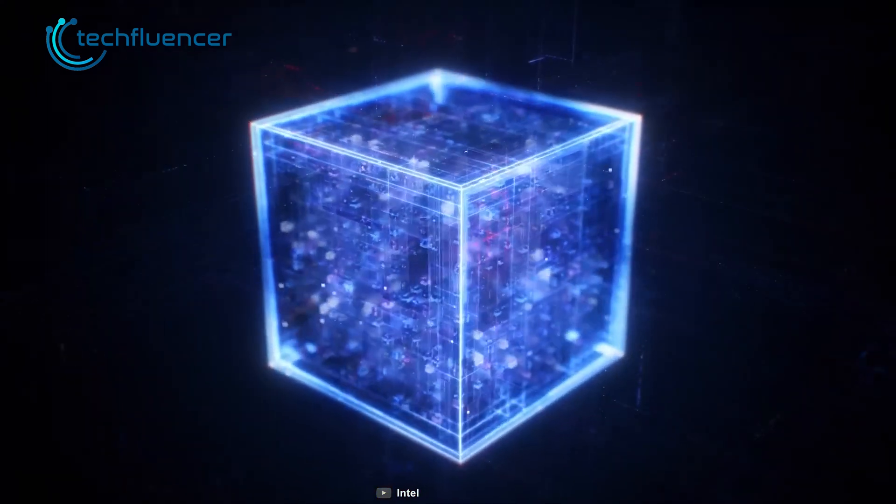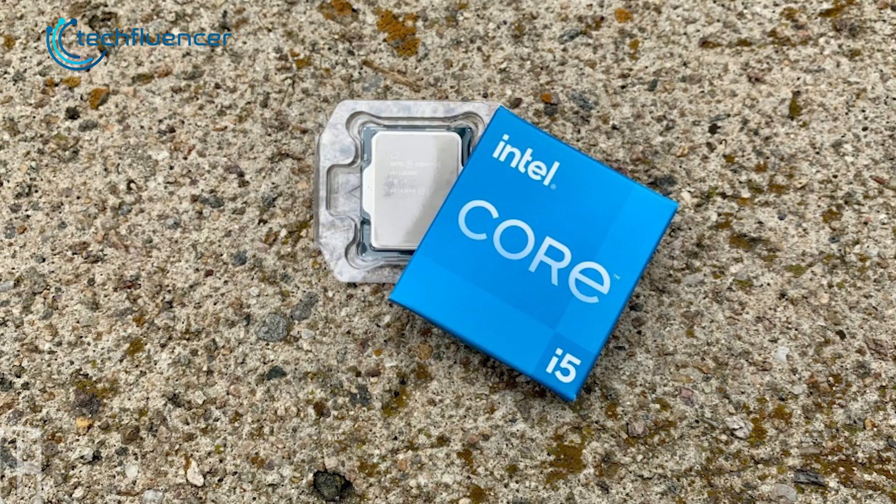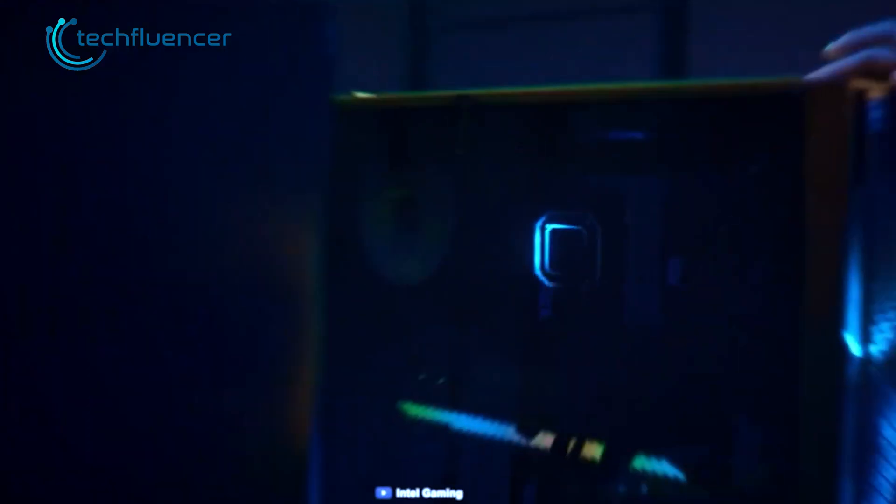To help you settle on the right one, in this video we are going to compare the Intel Core i5-13400 and the Ryzen 5 7600X. Let's get started.